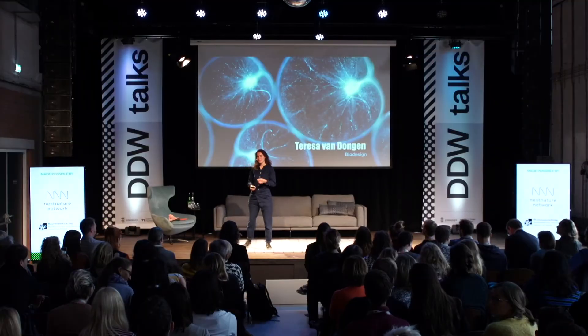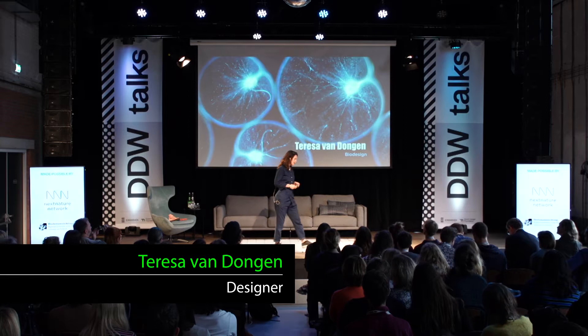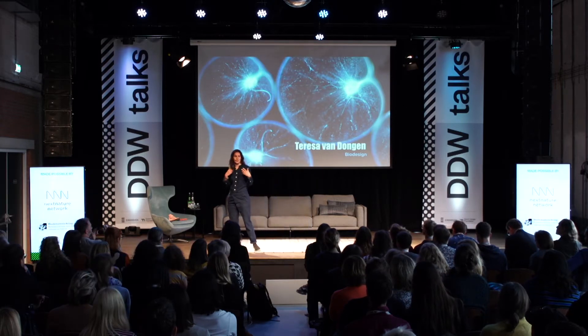Thank you for the introduction, Ruben. Thank you for having me here. So yeah, as you all know, we all breathe out constantly CO2.